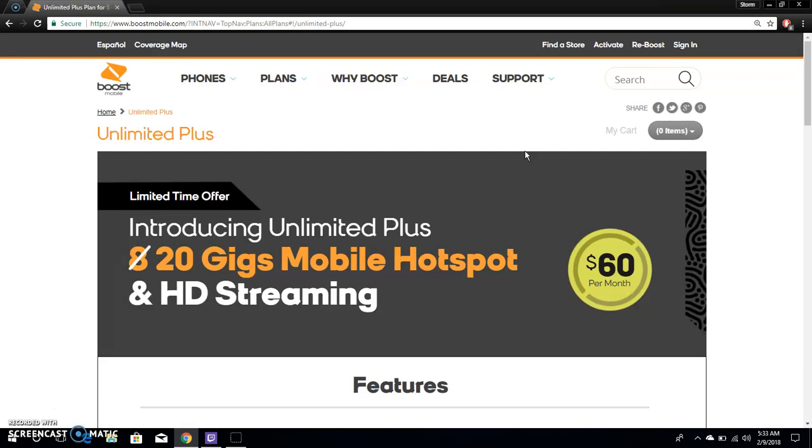This plan is available starting today, February 9th, and you have until April 5th to get it. If you're thinking about going to Boost Mobile, get the $60 plan — don't get the $50 plan. This one is way better and worth the extra $10. Get it while you can — don't miss out.